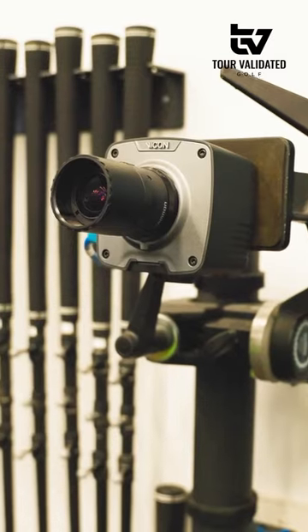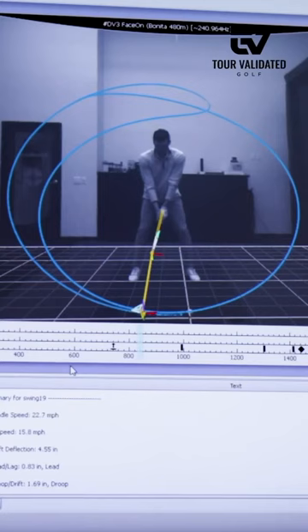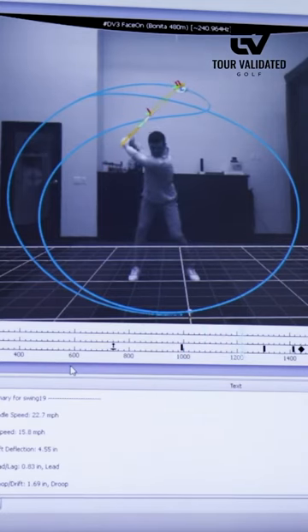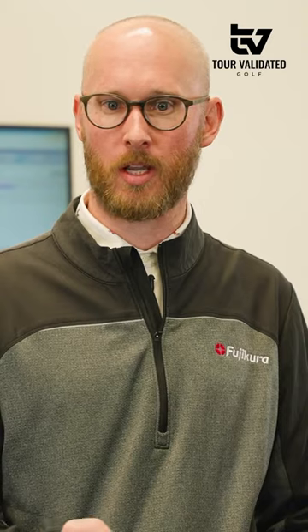What we have behind us is a 10-camera Enzo system. It's a high-speed motion capture camera system that goes up to about 2000 frames per second. We tone it down a little bit to 871, or our internal servers would probably be overloading with data. But it just helps us make conscious decisions in terms of how we're building products and who they're for.